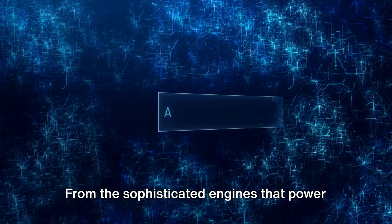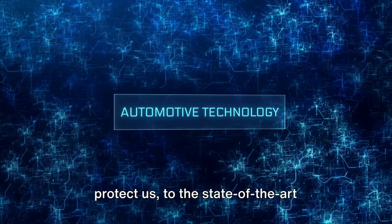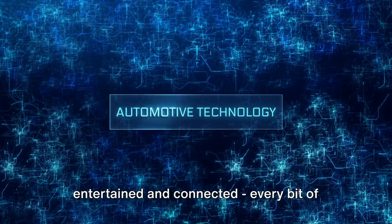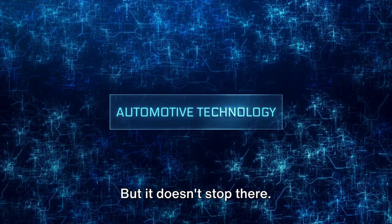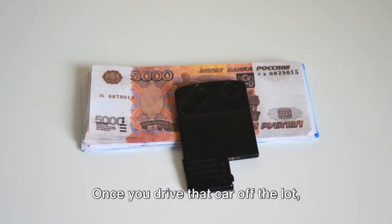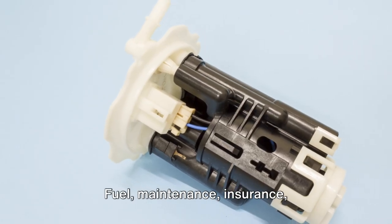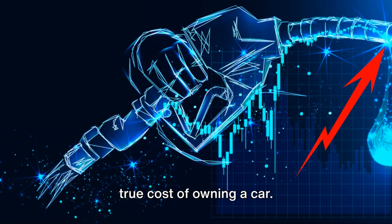And let's not forget about the technology packed into every inch of modern cars — from the sophisticated engines that power them, to the advanced safety systems that protect us, to the state-of-the-art infotainment systems that keep us entertained and connected. Every bit of tech adds to the price. But it doesn't stop there. The price tag you see at the dealership is just the beginning. Once you drive that car off the lot, you're stepping into a world of ongoing costs: fuel, maintenance, insurance, depreciation — these are all part of the true cost of owning a car.